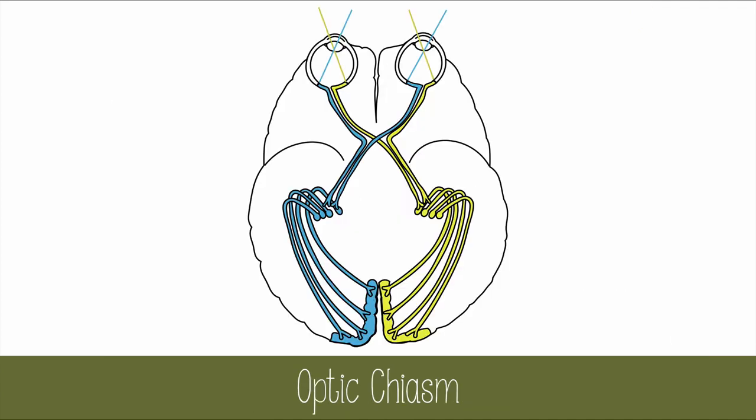This is the view from the bottom of the brain. The right field of view is highlighted in yellow, and the left field of view is highlighted in blue. Once the signal from the eye enters the optic nerve, the signal will travel all the way to the back of the brain to be processed in the visual cortex of the occipital lobes. Interestingly, the right visual field of both eyes is processed in the left visual cortex, and the left visual field of both eyes is processed in the right visual cortex.